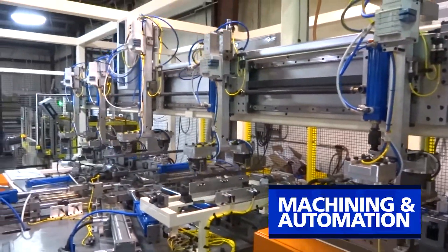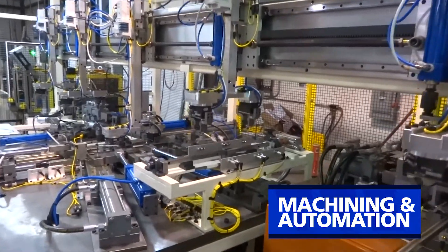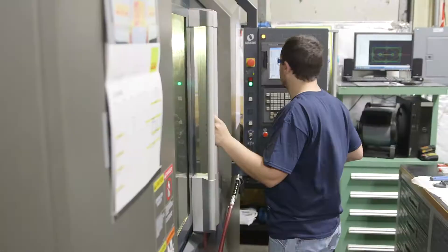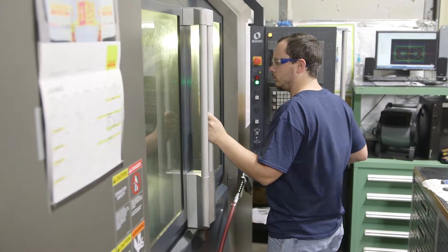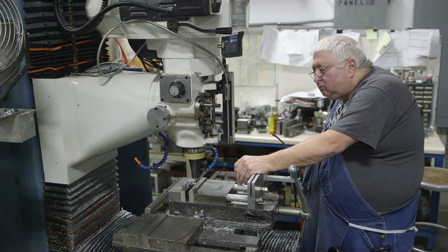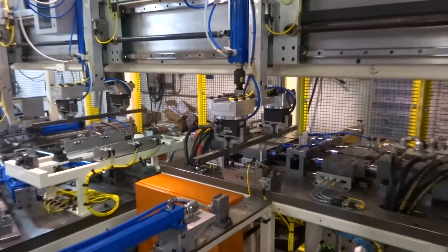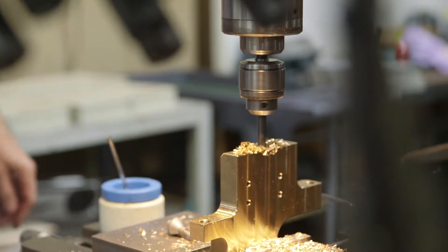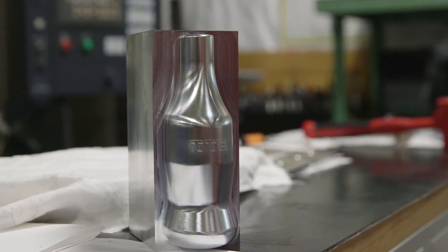Tennessee Tool and Engineering's Machining and Automation Division provides one-off job shop products up to medium-sized batch quantities. Here, we fabricate, build, and automate special equipment. Our machining and automation group works hand-in-hand with our customers to produce automated robotic cellular manufacturing processes for single-piece workflows, and our experienced expert staff assists customers with design and engineering services.